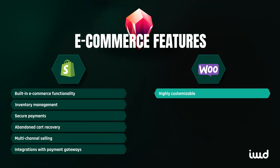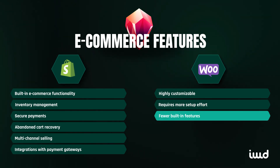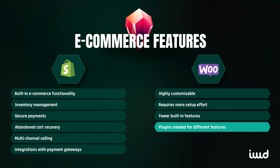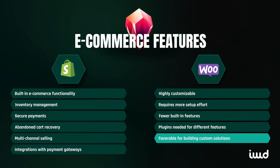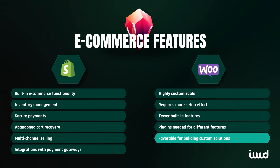WooCommerce, by contrast, is highly customizable but requires more effort to get set up. It doesn't come with as many features built-in — you'll need plugins for things like abandoned cart recovery, advanced shipping options, and multi-channel selling. However, the flexibility to choose exactly the features you want is a major advantage for businesses looking to build a very specific, tailored e-commerce solution.